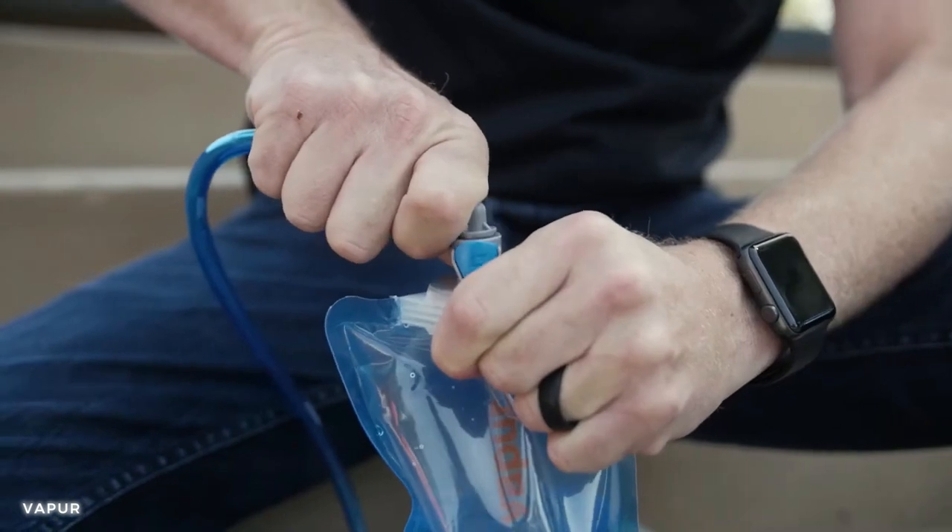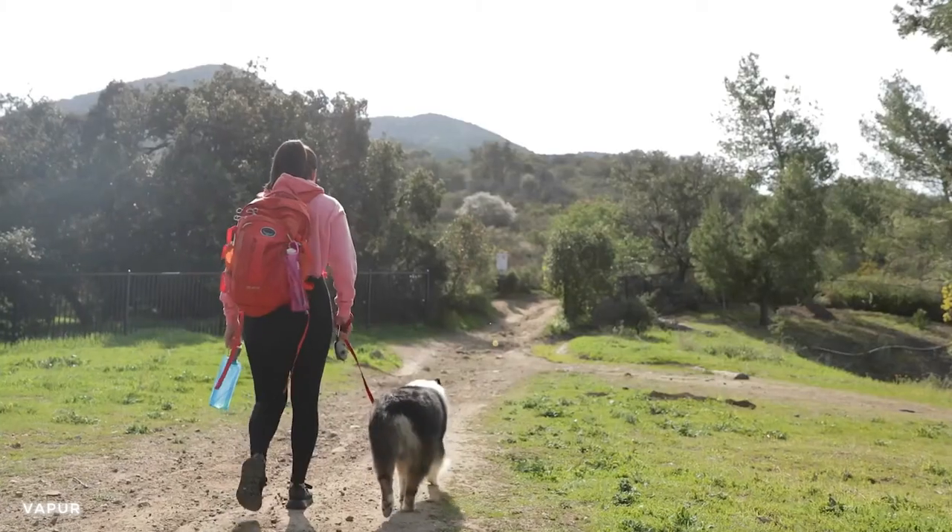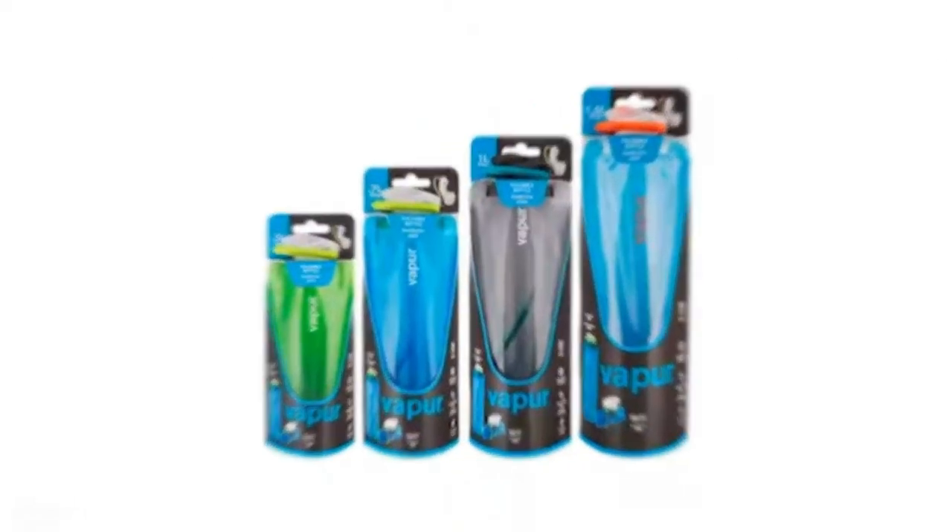The included carabiner allows you to attach it to your utility belt or backpack for easy access. Don't worry about water storage anymore. Stay hydrated and refreshed as you conquer any challenge that comes your way.